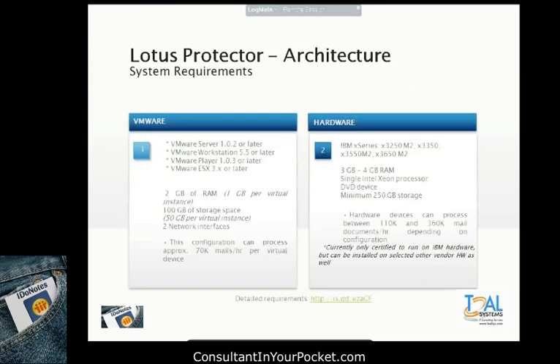You can run it on a VMware server, workstation, player, or ESX server. I've been testing it on VMware workstation initially. On hardware, it's currently only really certified to run on IBM hardware. There are some problems with the install module looking for a CD-ROM player — the way different hardware makers define their DVD player means the installer sometimes can't find it. So it doesn't mean it wouldn't run, but I'm not going to go into those workarounds here.